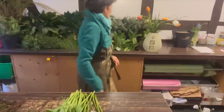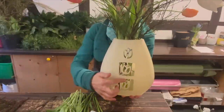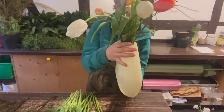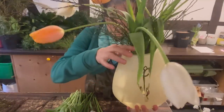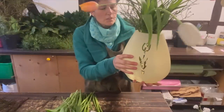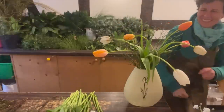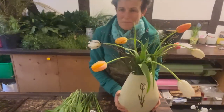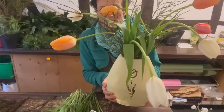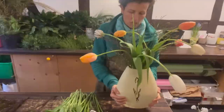Dann habe ich noch was Wunderschönes, was eine Heimat sucht – ich habe hier eine ganz tolle Vase. Das ist eine Tulpenvase, wie man unschwer erkennen kann, hier sind ja auch die Tulpen im Design. Und die hat Vorder- und Rückseite. Mit Tulpen gefüllt haben wir sie – hier ist eine Tulpe auf der Vorderseite, und auf der Rückseite haben wir eben diese drei. Und die ist auch ganz dick und ganz schwer. Die habe ich tatsächlich auch reduziert. Jetzt kommt gerade Kundschaft – kurze Pause. Kundschaft ist weg, ist alles abgeholt, es war was Bestelltes.